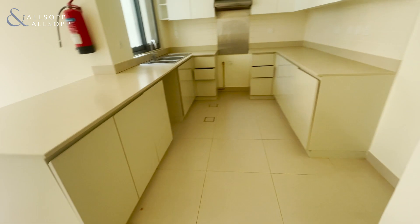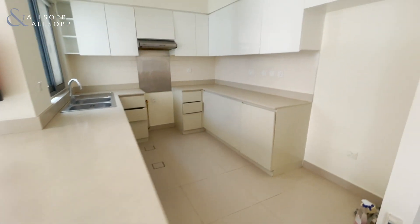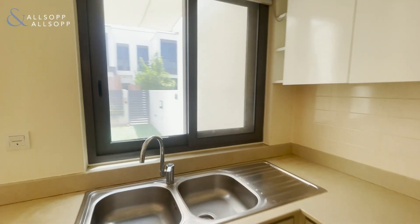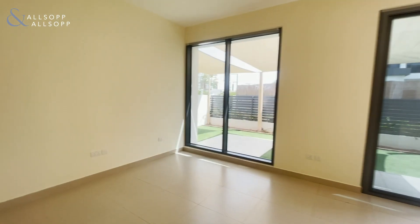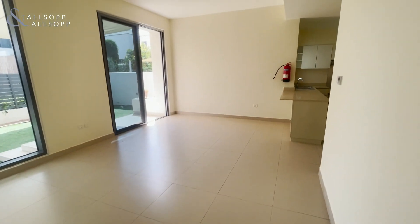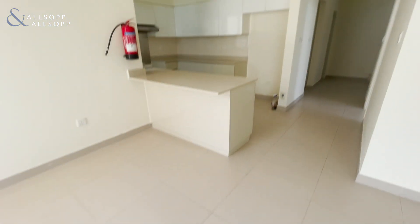Nice light worktops in the kitchen, with a window looking over into the garden. Into the living room, we've got floor-to-ceiling windows letting in plenty of light, and space over the kitchen counter for a breakfast bar.